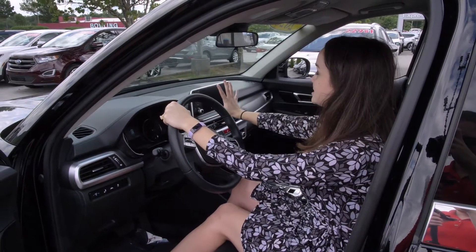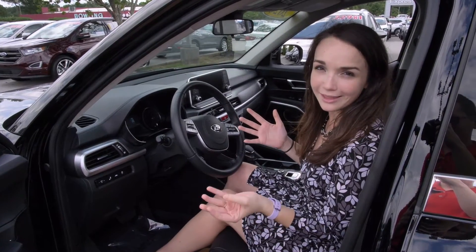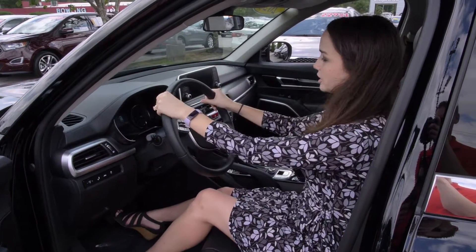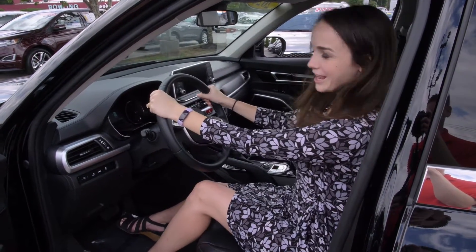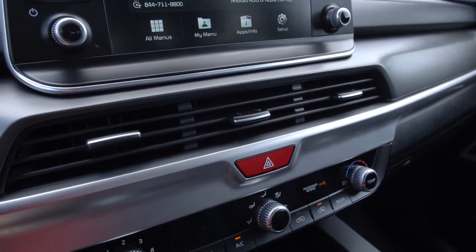The monitor is displayed a little bit higher up than some of the other models that we've shown lately. That's a nice feature, especially if you're one of those up-close drivers like I am and you're kind of worried to take your eyes off the road. I like having the higher up display.